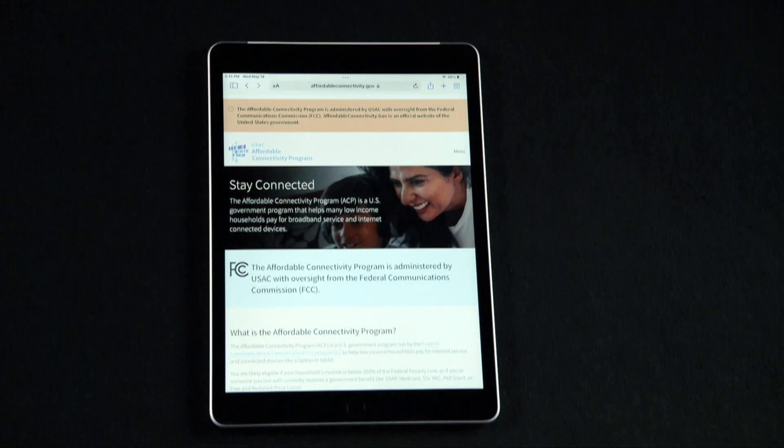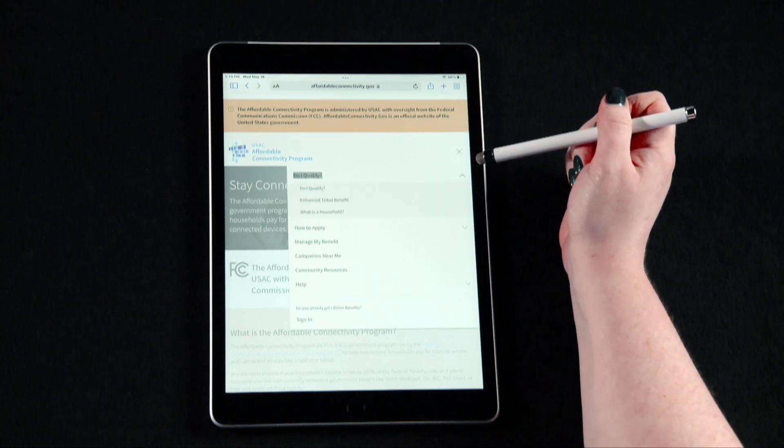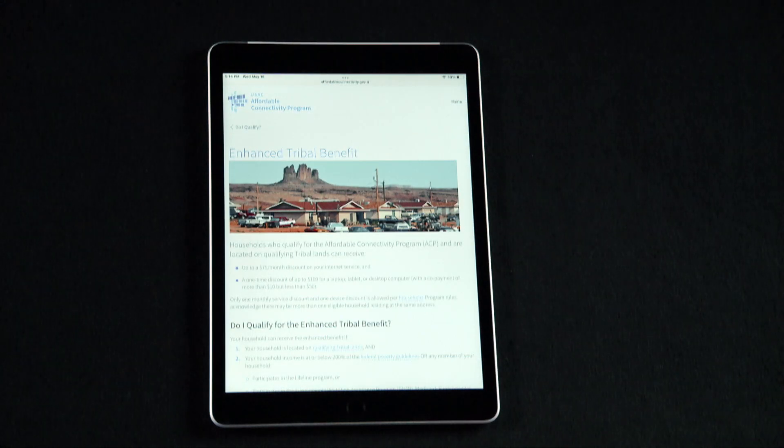If you are having trouble paying for your home internet or cellular data plan, please see affordableconnectivity.gov. This website explains and allows you to apply for the FCC's Affordable Connectivity Program. This government-funded program reduces your internet bill by $30 a month — correct at the time of recording this video in May of 2022. If your home is located on Hawaiian homelands, your benefit is $75 a month instead of $30 a month.